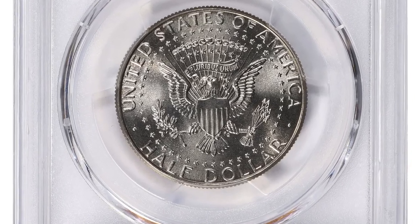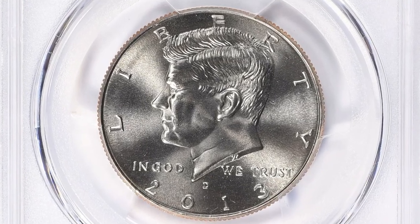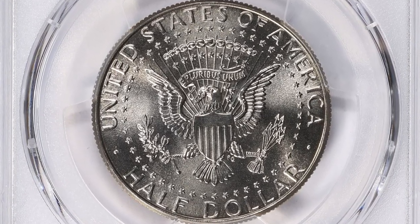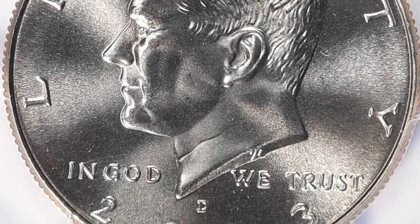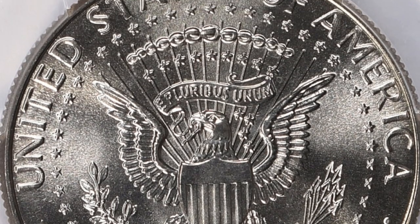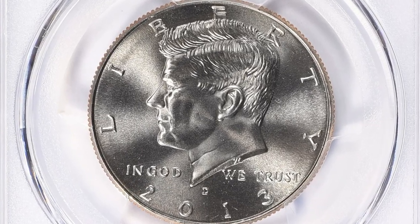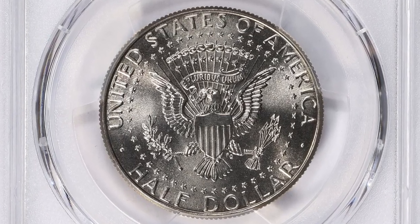Moving on with this 2013-D Kennedy Half Dollar in MS68+ condition. The plus signifies that the coin has a grade above MS68, meaning it has exceptional eye appeal and few if any noticeable imperfections. Coins with a plus designation are considered to be of superior quality within their respective grade range. The value of a 2013-D Kennedy Half Dollar MS68+ can vary depending on factors such as demand, rarity, and overall condition; typically coins with higher grades and exceptional eye appeal tend to command higher prices.